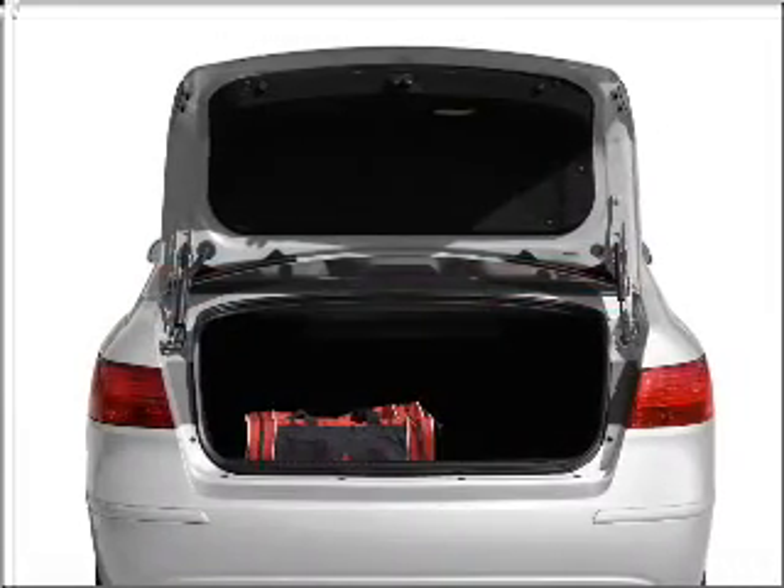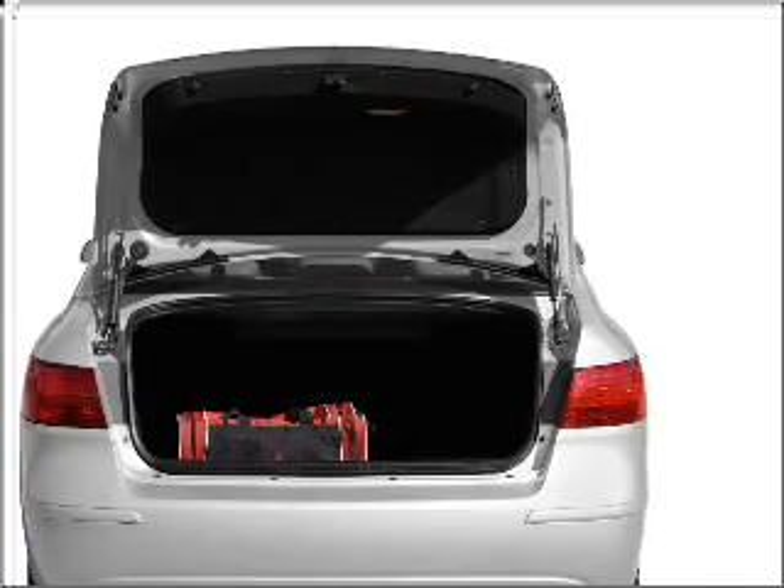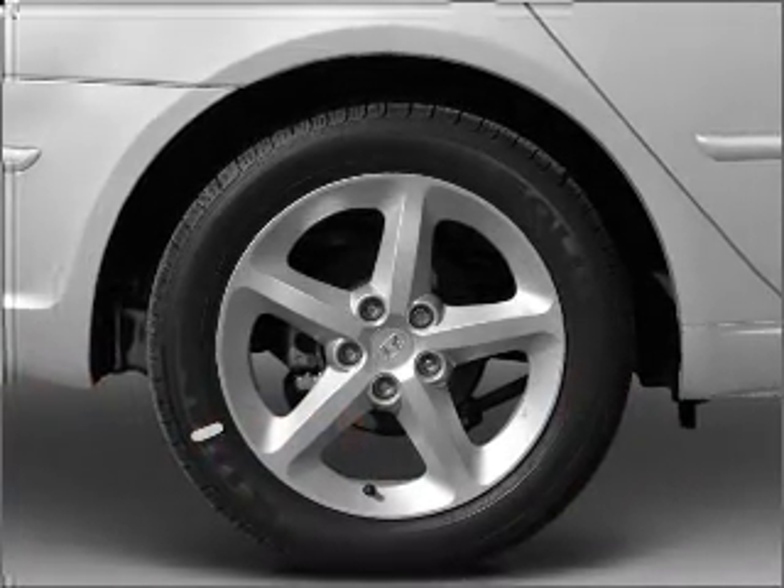With a reliable six cylinder engine connected to a smooth shifting five speed automatic transmission, the anti-lock braking system will help deliver you safely to your destination.